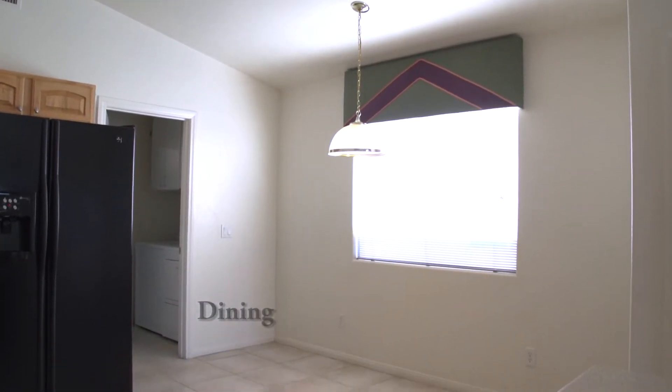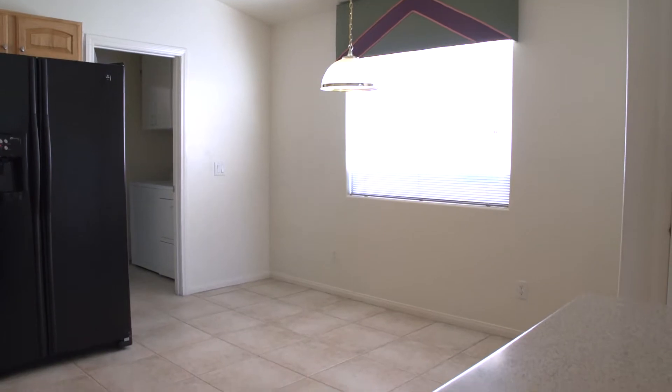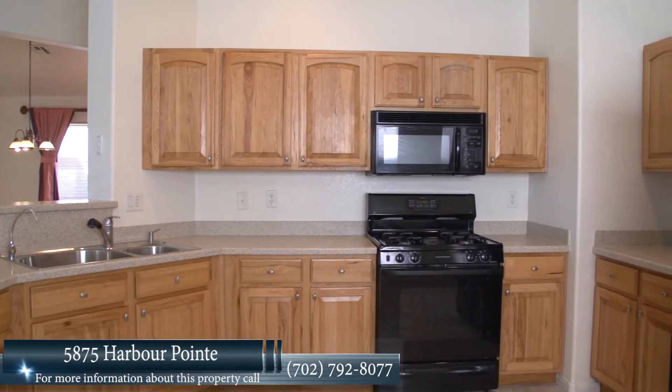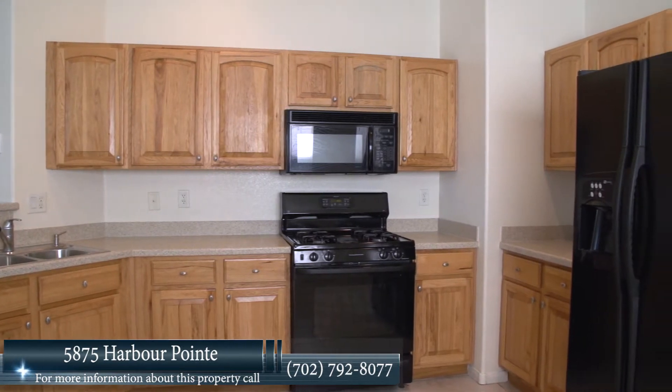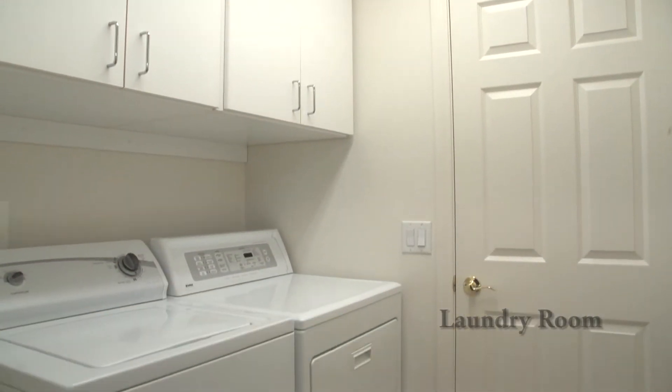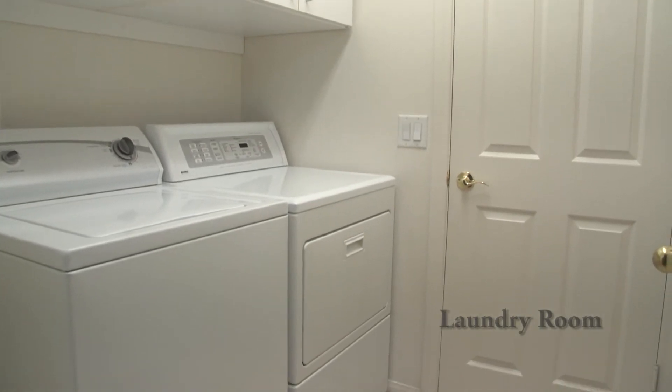The kitchen is nicely equipped with a variety of appliances which include a gas range and oven, dishwasher, and a Maytag Plus side-by-side refrigerator. The laundry room is conveniently located just off the kitchen and adjacent to the two-car garage.